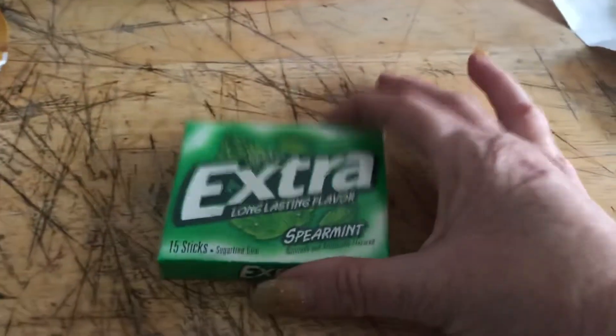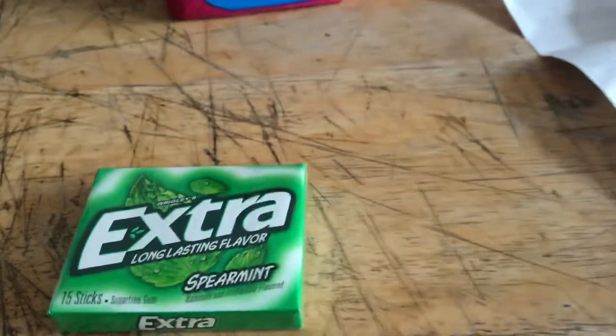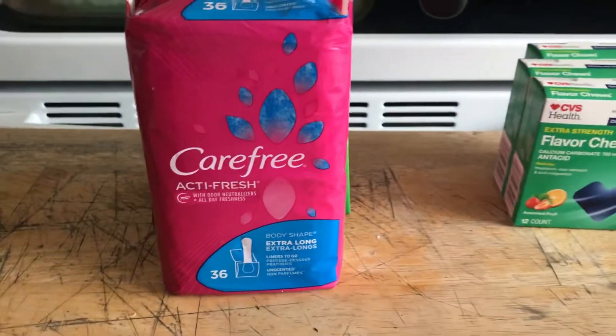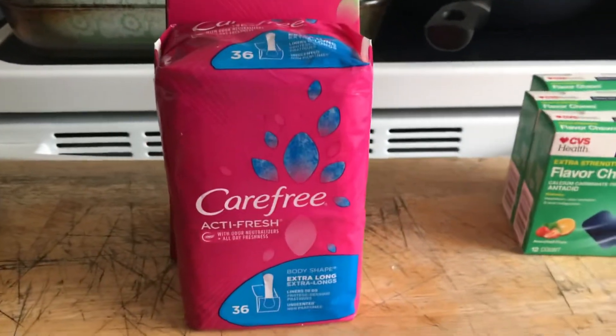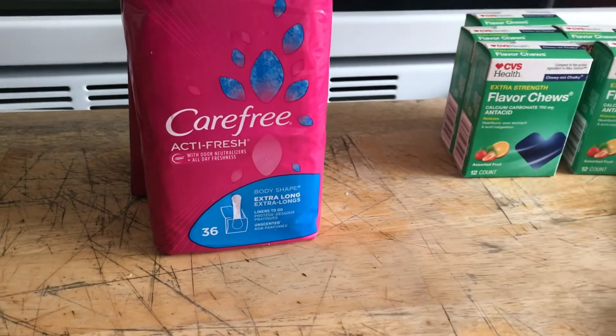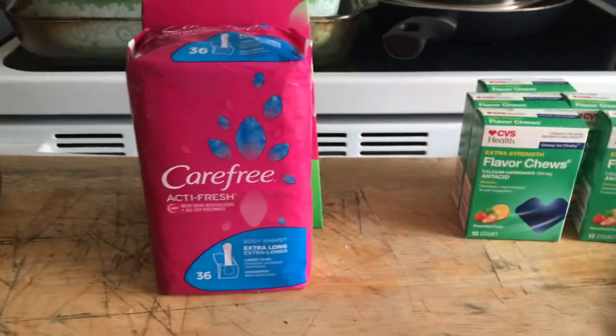The freebie this week is the Extra gum. When you buy it for $0.99, you get back $0.99, making it completely free. I also had printed on the Redbox machine a $4 off of two coupons for any liner, tampon, or feminine product.